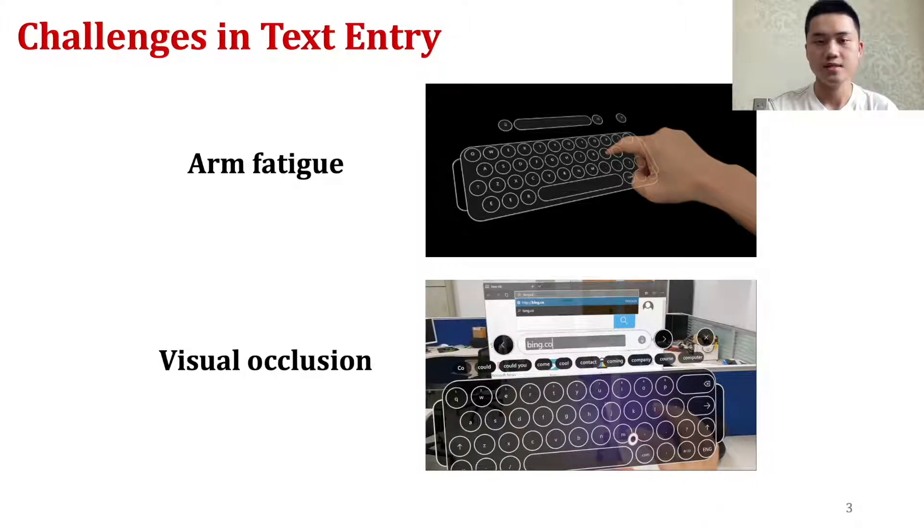First, devices like the HoloLens require a pinch-based approach to select keys. This kind of mid-air input can quickly lead to arm fatigue. Second, due to their small see-through displays, virtual interfaces can occlude users from seeing objects behind the interface, which can cause issues when users are standing or moving.